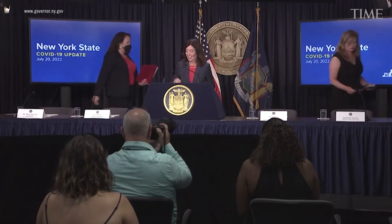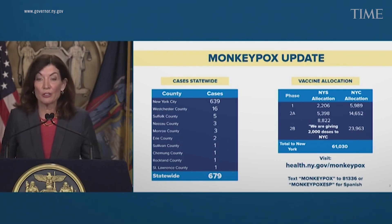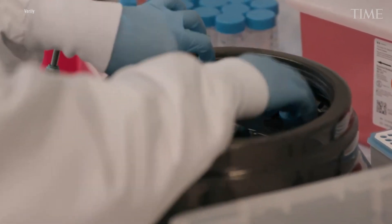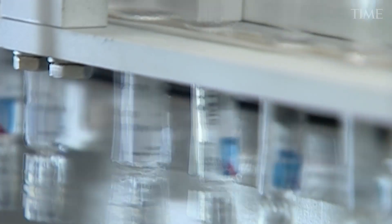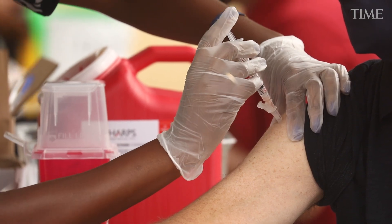Monkeypox is also increasingly being tracked this way. Researchers say wastewater surveillance can additionally be beneficial in helping them understand antibiotic-resistant pathogens that reduce the ability of the human body to fight disease. It could also be used to detect new strains of the flu before it affects the majority of the population and help in the development of effective vaccines. The list just goes on and on.